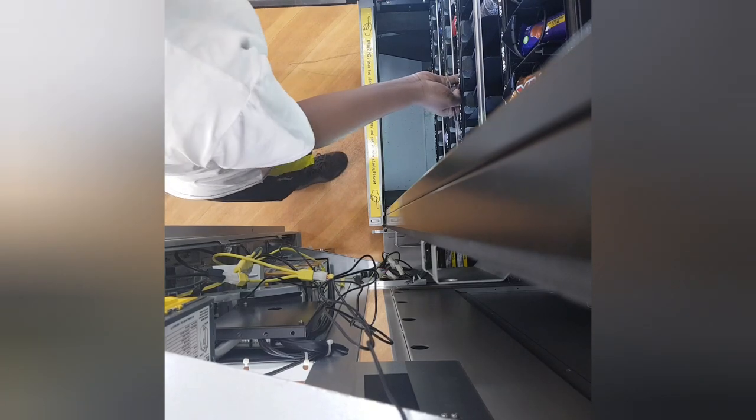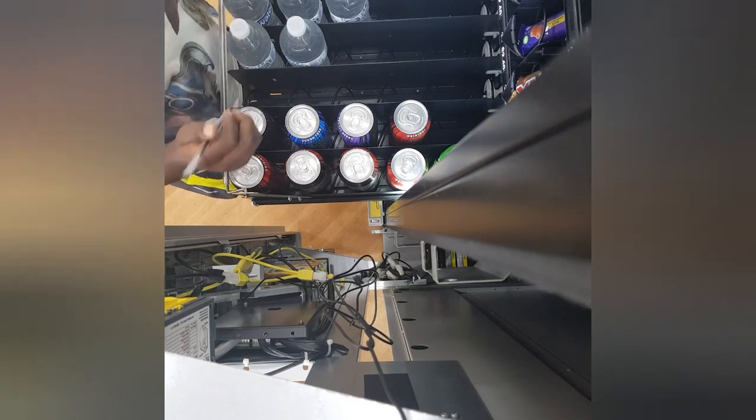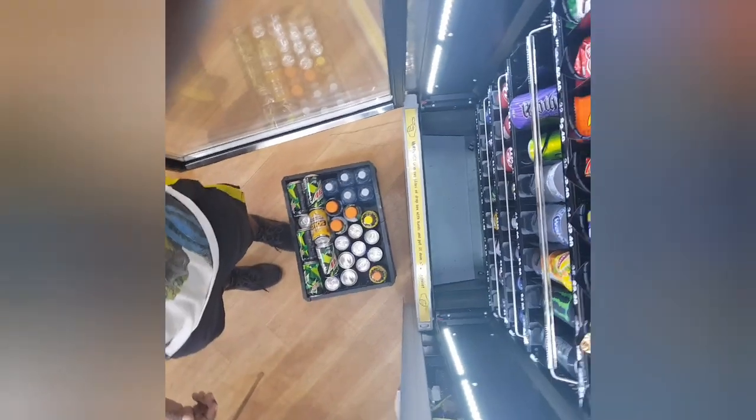Now we check what's missing, what I need to bring, and what needs to be filled up. Today was a great collection — most of everything was nearly empty, especially the 500 mils, the water, and the chips, which were completely empty. There will be a filling-up video of this machine coming up — probably not the next video but the one after that.